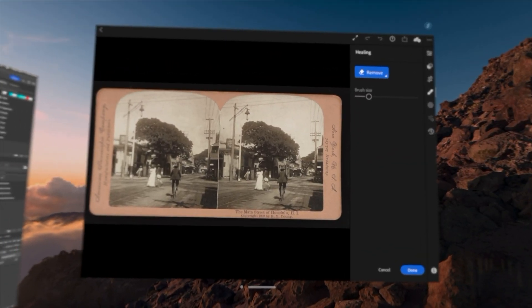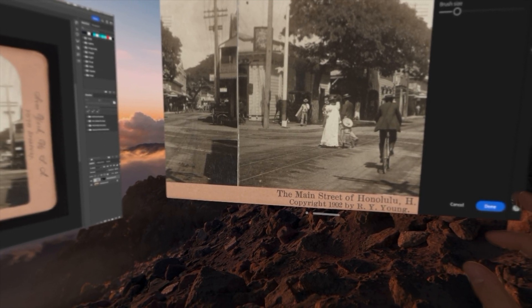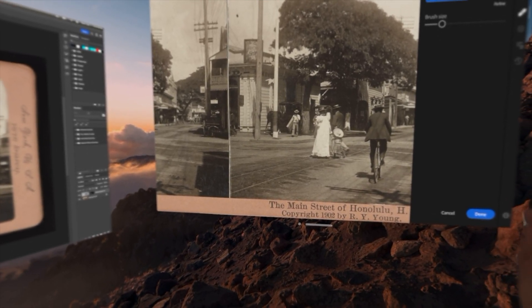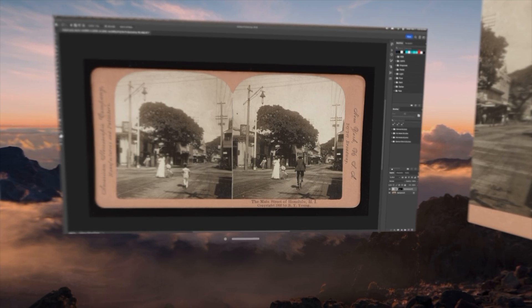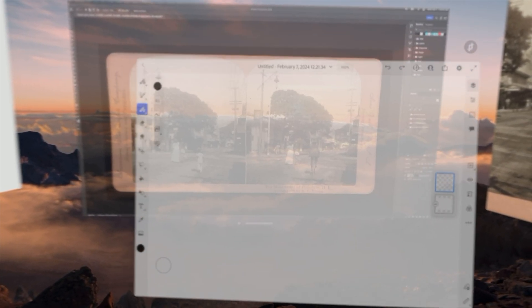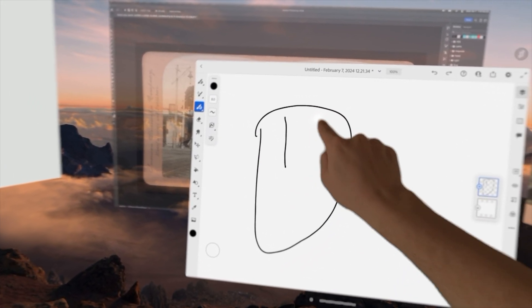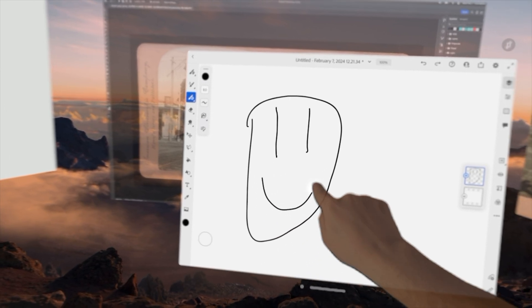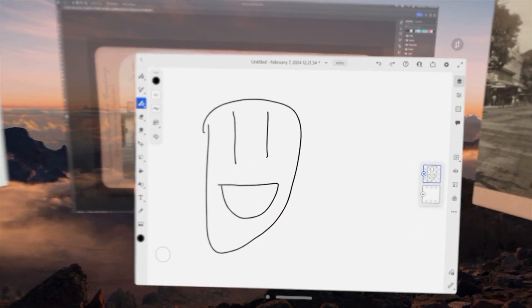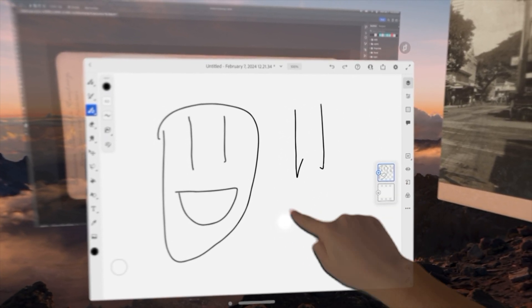You can use Lightroom on Apple Vision Pro and really actually heal spots just by looking at them, which is swell. Adobe also makes Fresco available to Vision OS, which means you can paint directly with your finger. It's not pressure sensitive — not yet anyway — but it's pretty awesome. I'm just saying a dozen Lightrooms and a hundred Frescos don't add up to Photoshop.